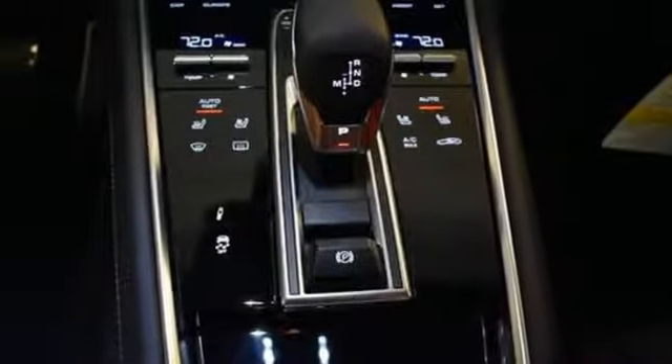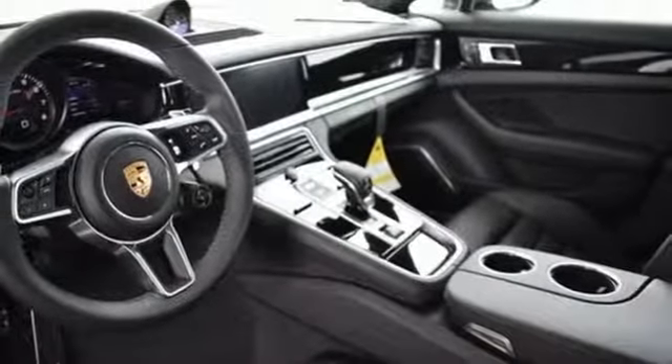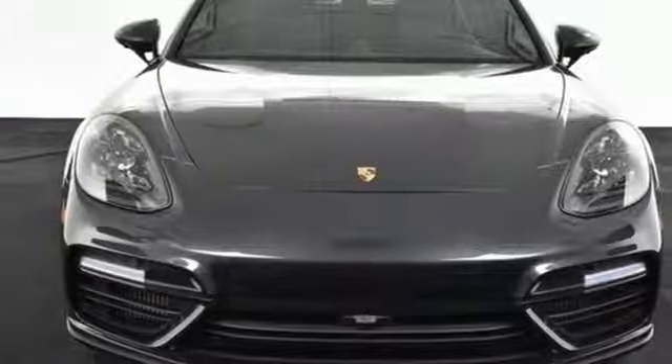Twin turbo V8 engine. Power sliding and tilting sunroof. Height adjustable automatic with driver control suspension. And front, rear, left and right side cameras.